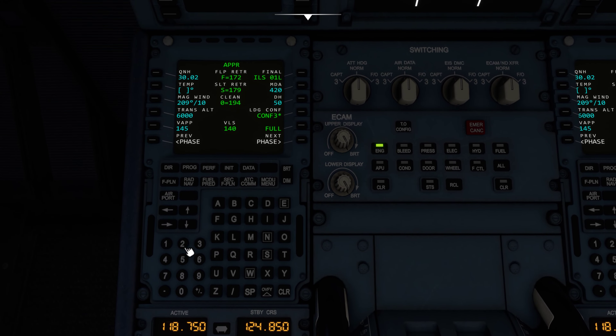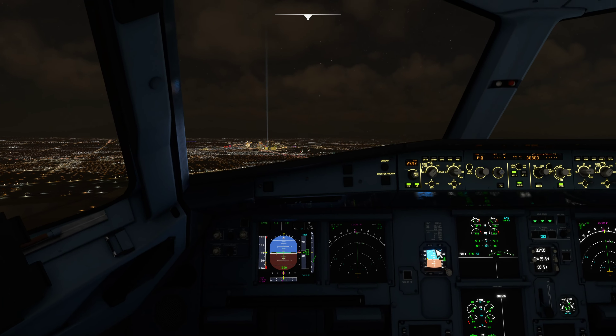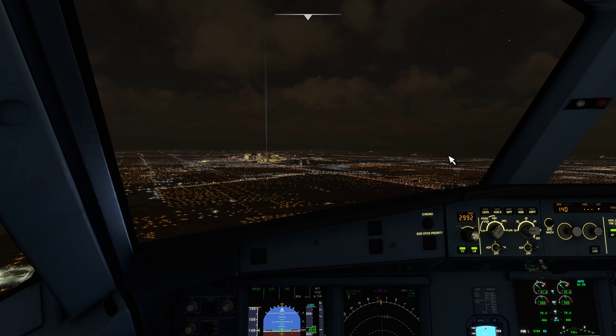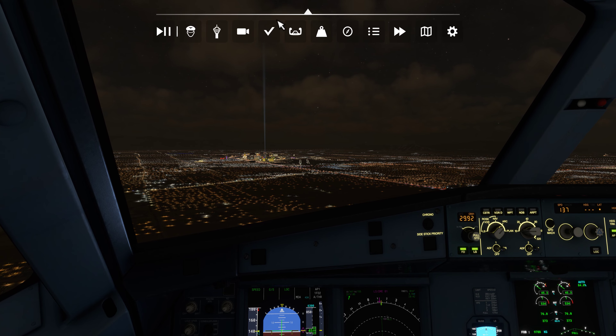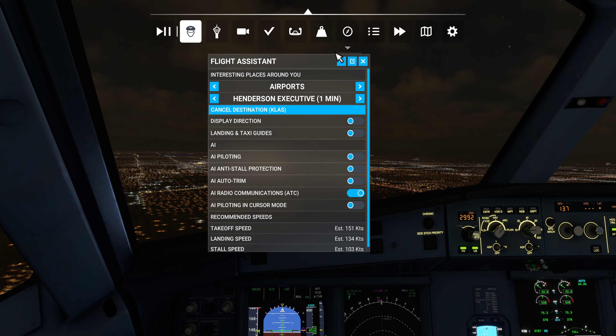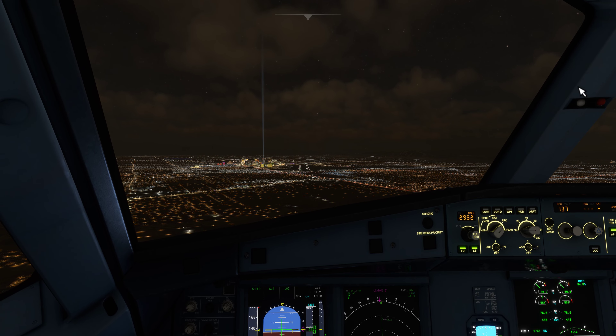ILS runway 1 left and visual runway 1 right in use. Landing and departing runway 26 right and runway 26 left. VFR aircraft say direction of flight. All aircraft read back hold short instructions. Advise controller on initial contact you have Mike.